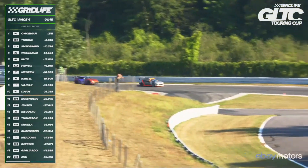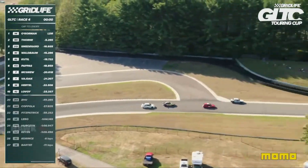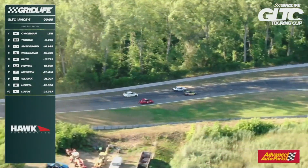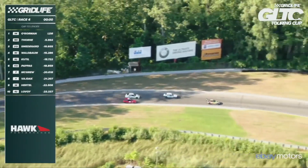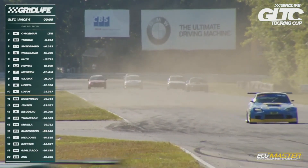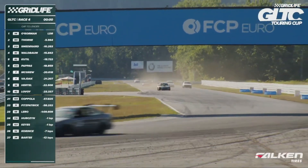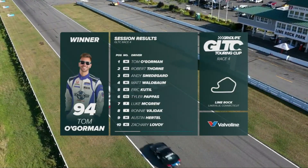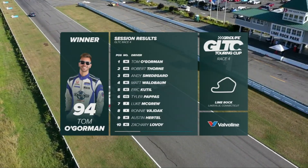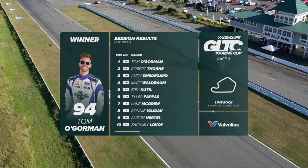Lavoie used that opportunity to eat up a bunch of time. Waldbaum's got lap traffic — this could influence the end of the race. O'Gorman will win the event — four for four. Waldbaum dives through the lap traffic and Cattill has to give it up — can't get there as they come to the checkers. Waldbaum got perfect timing. Number four — Tom O'Gorman from ASM with Hawk Performance. Robert Thorne from ASM second place. Andy Smedegaard third. Matt Waldbaum fourth. Eric Attil fifth. Then Pappas, McGrew, Vidocq, Hurdle, and Lavoie — your top ten.